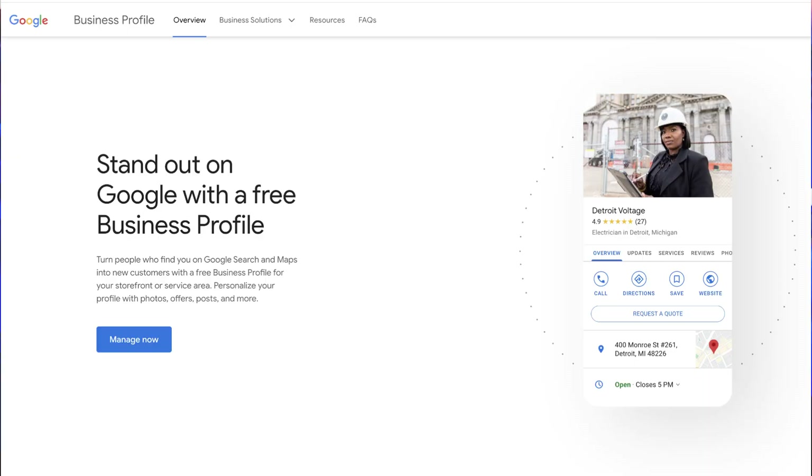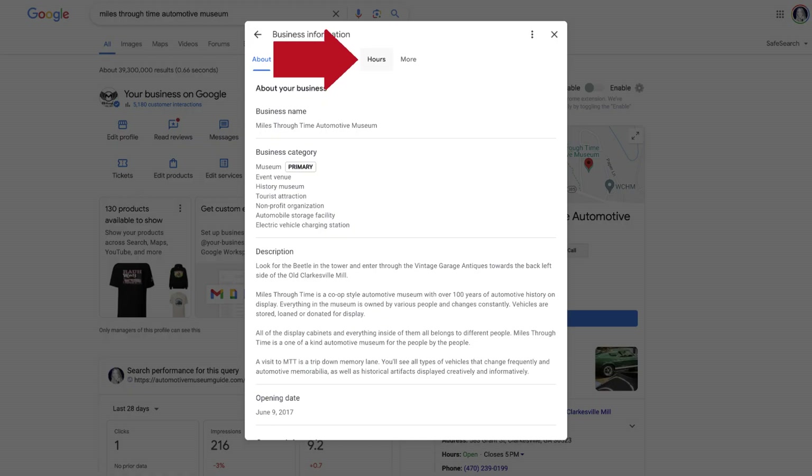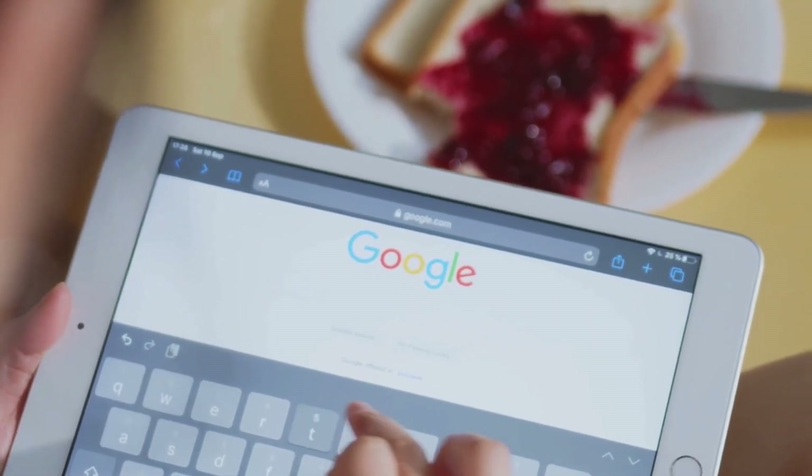You also have the option to mark your business as permanently or temporarily closed. To mark your business as permanently closed on Google Search and Google Maps, go to your business profile at business.google.com and select 'Edit profile.' Then near the top, select the 'Hours' tab. Next to hours, select the edit pencil icon. Select 'Permanently closed.' You can also mark your business here as temporarily closed. Then select 'Save.' Your business profile may still appear on search and maps for users who search for it, but it will clearly show that your business is closed.